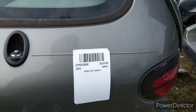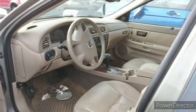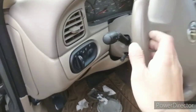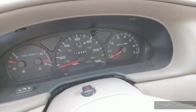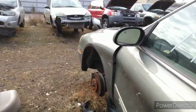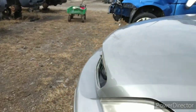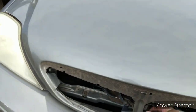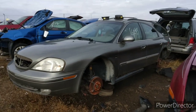Mercury Sable — this is an '03. I think they quit making the wagon in '05 or '06. These were probably one of the last Fords to have a mechanical odometer. 113,000 miles — kind of low honestly. And that's probably why it's here. The Mercury Sable station wagon — always kind of liked these.